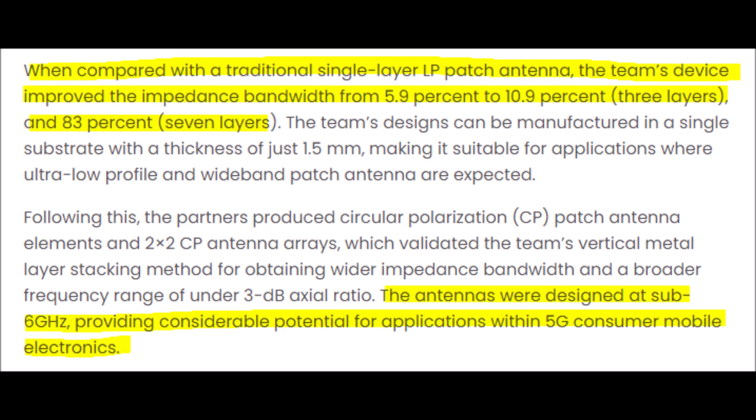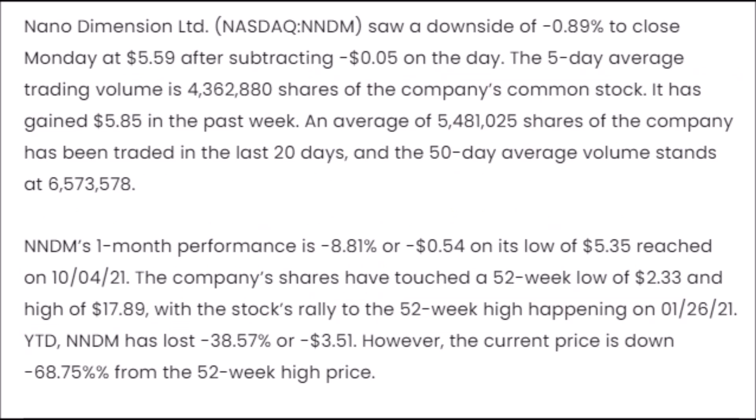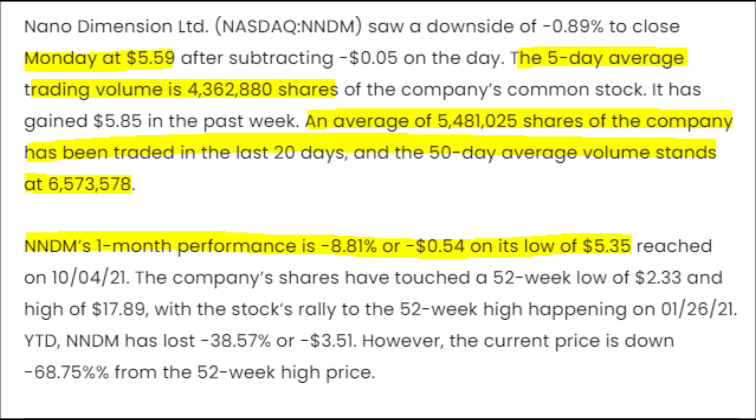So now that you understand that, let's talk more about these 3D printed antennas. The team found out that when more layers are added, more bandwidth is then achieved. For instance, three layers will achieve a 5 to 10% increase from a base model, while seven layers have an 83% increase in bandwidth. So with the use of 5G and therefore higher throughput, the bandwidth needs to be much higher to utilize this new power, which makes these antennas very valuable.